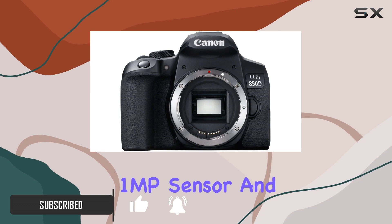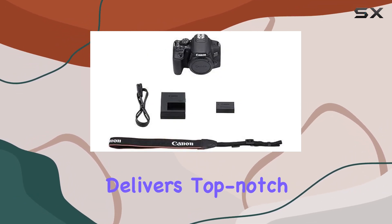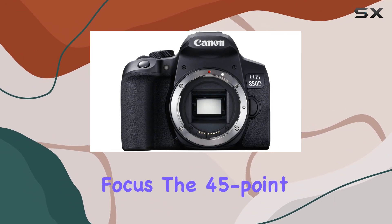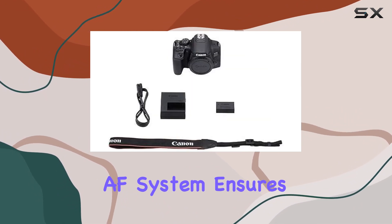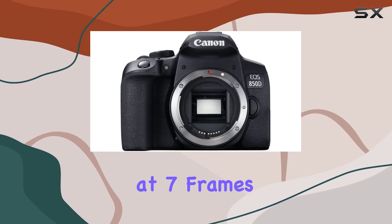With a 24.1MP sensor and Dual Pixel CMOS AF, this camera delivers top-notch image quality and precise focus. The 45-point all-cross-type AF system ensures accuracy, especially when capturing action shots at 7 frames per second.